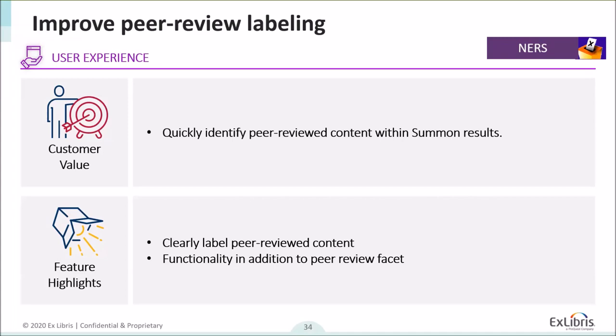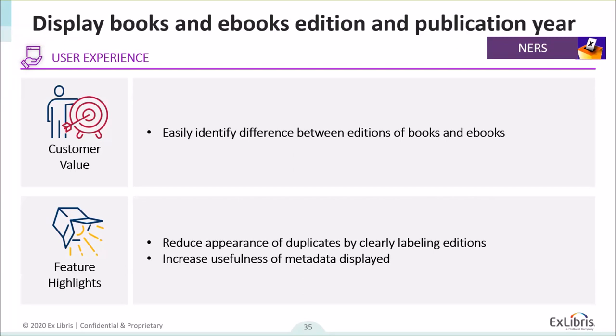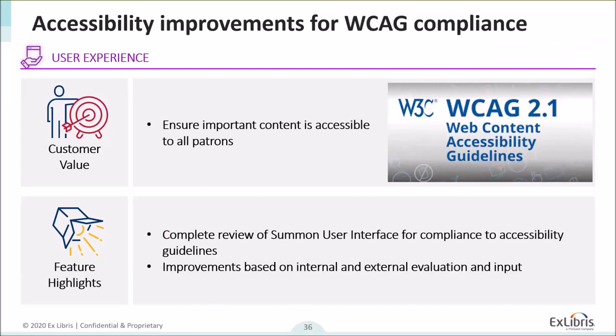We'll work on labeling peer-reviewed content more clearly. We're also looking at adding the display of book and e-book editions and publication years to differentiate between editions, which will be reliant on metadata quality in the index. Finally, we are reviewing the Summon user interface for accessibility compliance, focusing on WCAG accessibility guidelines. We want to make sure we're not just compliant but that content is as accessible as possible. We're in the process of doing a review now, and as we identify items that need to be addressed around accessibility, we'll add those into the product.